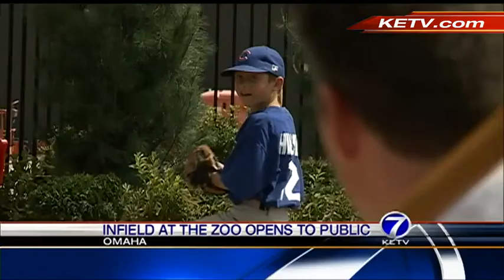Teams finally get here. They'll no doubt stop at the Omaha Zoo's newest attraction. Today it unveiled its tribute to Rosenblatt Stadium, the longtime home of the College World Series. Alex Hoffman takes us to the Infield at the Zoo.